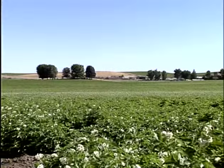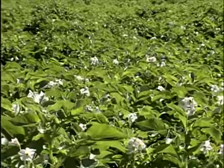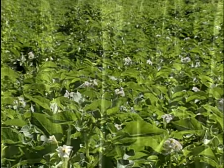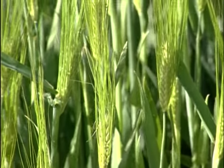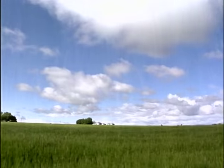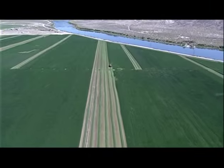Healthy potato plants grow up to have dark, rich green leaves with white flower blossoms. In the normal crop rotation cycle, potatoes are typically rotated with wheat, as shown here, along with beans, sugar beets, canola, barley, or alfalfa.